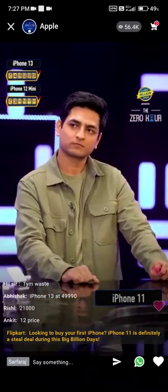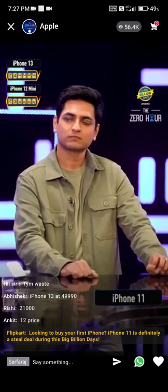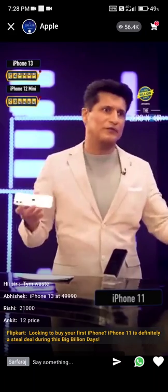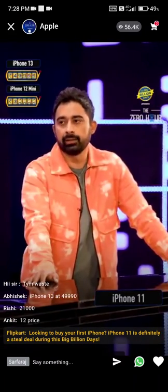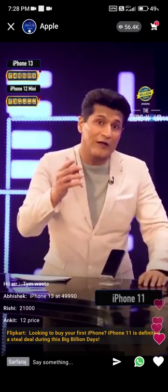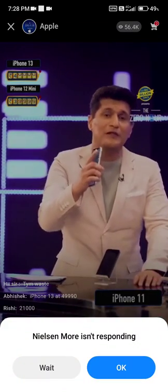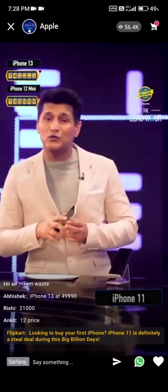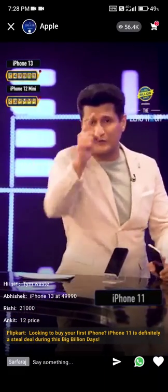Now it comes down to what all three of us are saying — let's keep the price range reveal now. All this conversation has happened, so let's find out. It's time to reveal the price range of the iPhone 11. This is the most economical price range of today's Zero Hour. Let's have a look at what Flipkart has in store for all its viewers.